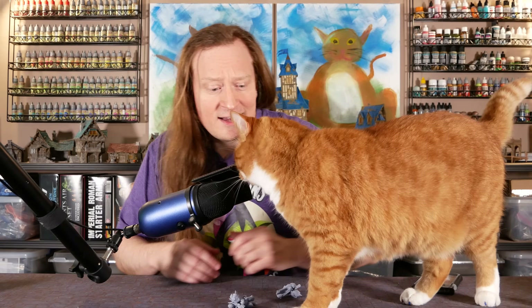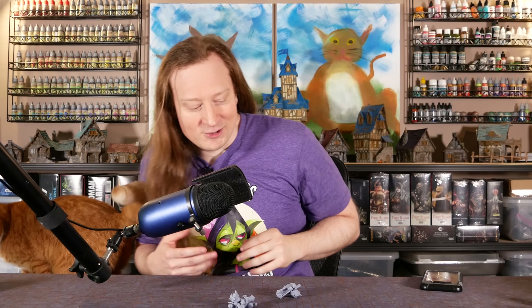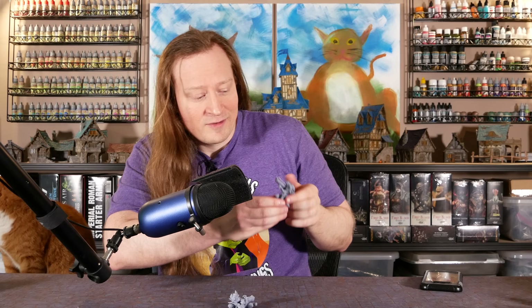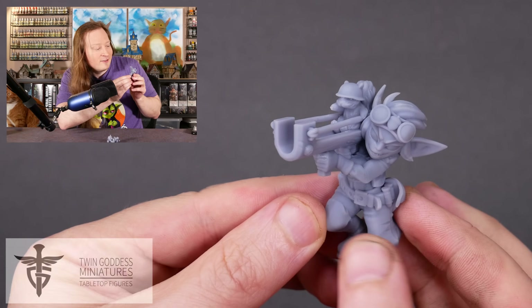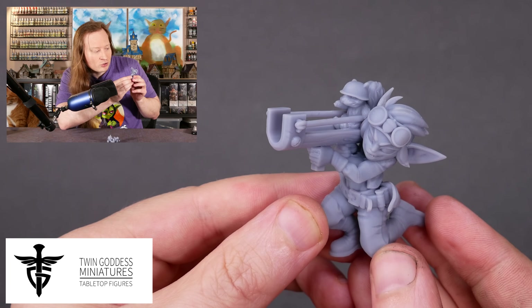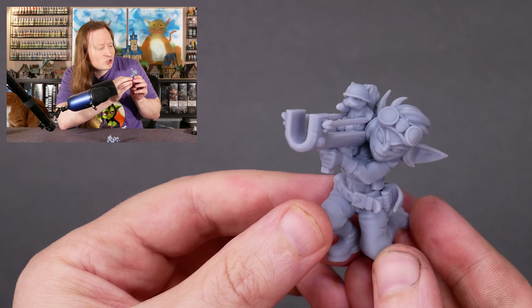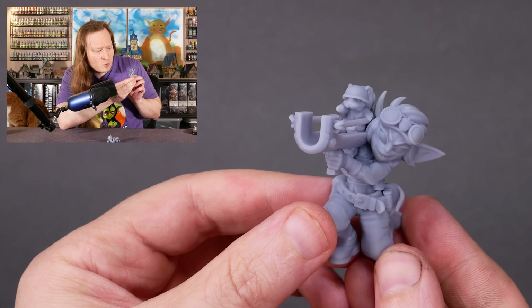Welcome to Goober Town Hobbies, my name is Brent. I just bought tickets for the Nova Open, and I also bought a ticket to participate in the Capital Palette Painting Competition. That is in 13 days, and we've got 13 days to make this model look good. This is from Twin Goddess, and it is a Squirrel Launcher Goblin — a goblin with a bazooka-style slingshot loaded up with a cute little squirrel.